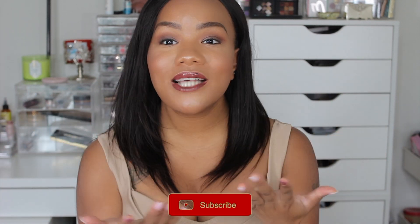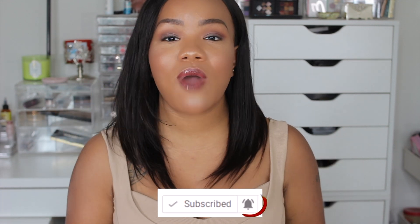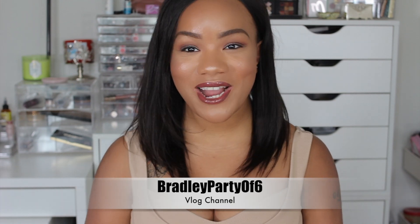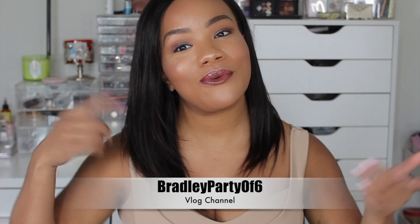If this is your first time watching me or my channel, just make sure you go ahead and click that subscribe button. Also make sure you click the notification bell right next to the subscribe button so you can always be notified of all my future videos. You also want to make sure you're following me on Instagram at Yvette Loves Beauty, and also subscribe to my family vlog channel right here on YouTube at BradleyPartyof6.